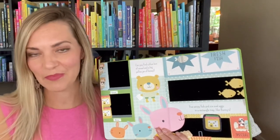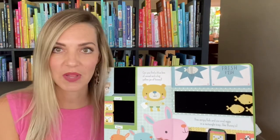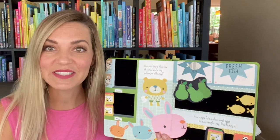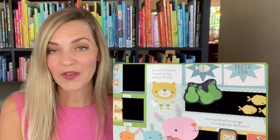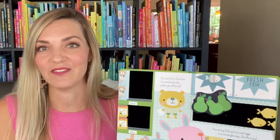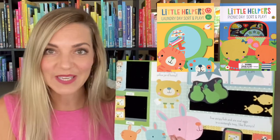Take a peek at my favorite book for quiet time. This is Little Helper's Grocery Day Sort and Play, where kiddos engage in real-life experiences and practice life skills. Each book in this series has felt pieces to stick on felt elements on each page, making for the perfect independent or shared activity. Laundry Day and Picnic Day round out these real-life experience books.